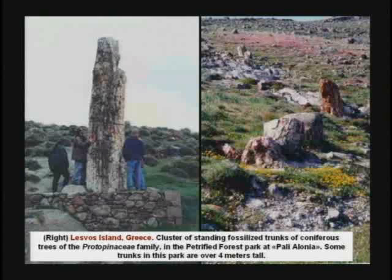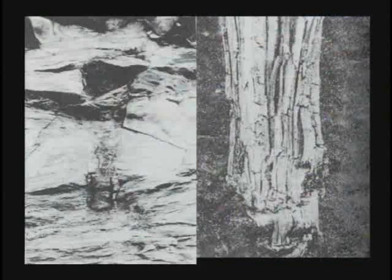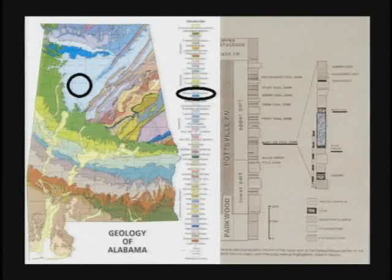Central Alabama has a large coal mine with a whole bunch of petrified trees standing up, running through two seams of coal — the Blue Creek and the Mary Lee.